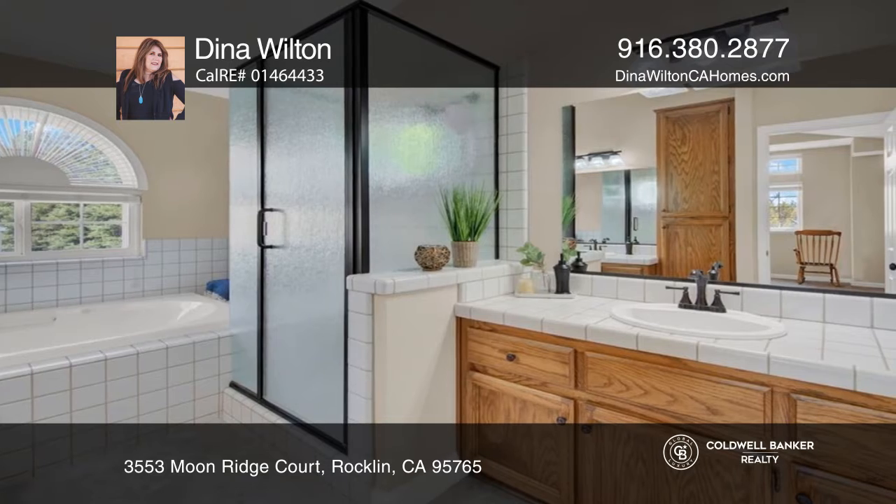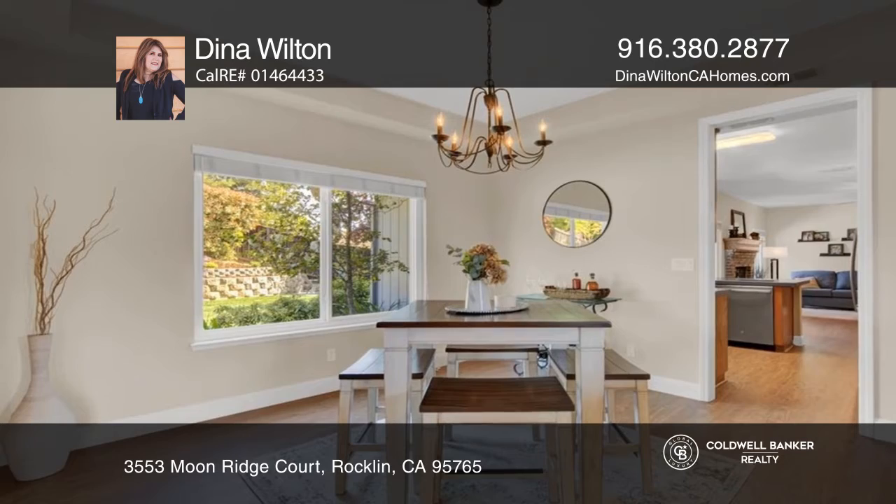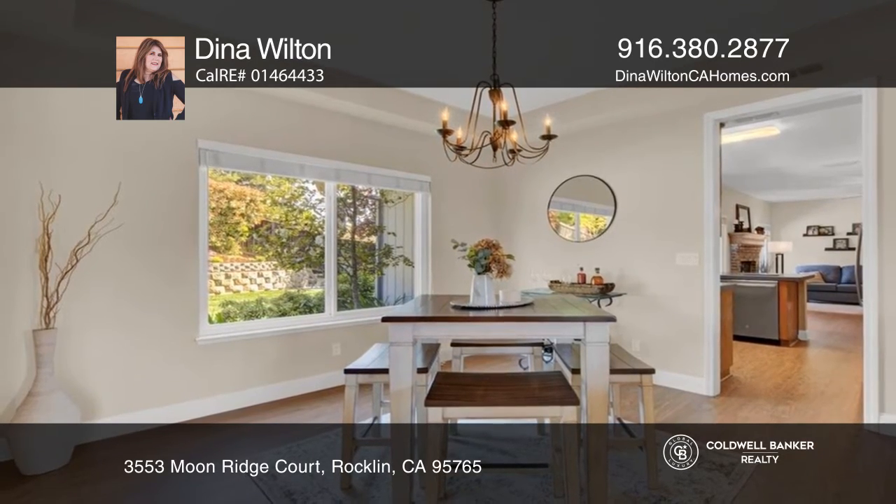A spacious five bedroom and three bathroom floor plan with a formal dining room, a huge upstairs game room, three-car garage and RV access.